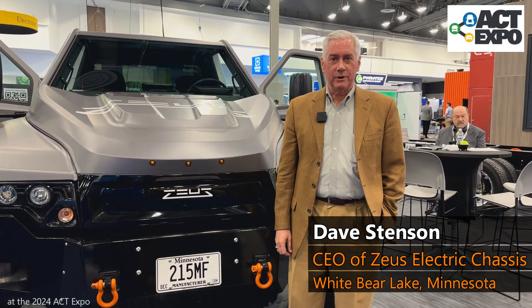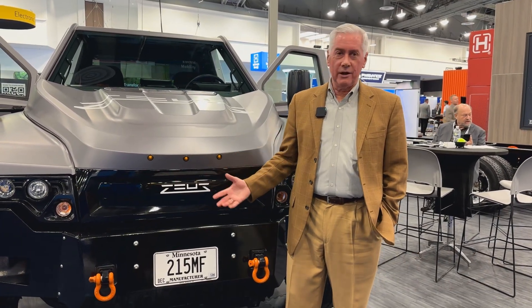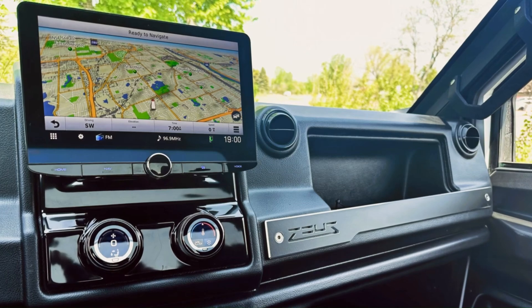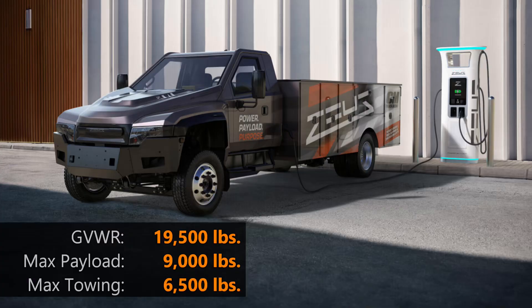Rather than listen to Mike explain this truck, how about I hand the mic over to Dave Stenson, the CEO of Zeus Electric Chassis. We're here at the ACT Expo 2024 in Las Vegas, and Zeus Electric Chassis is highlighting our Z19 vehicle. In particular, we introduced our new interior today. This product is a full Class 5 work truck chassis — the only one that has a conventional pickup truck style cab that is configurable for a lot of work truck purposes.